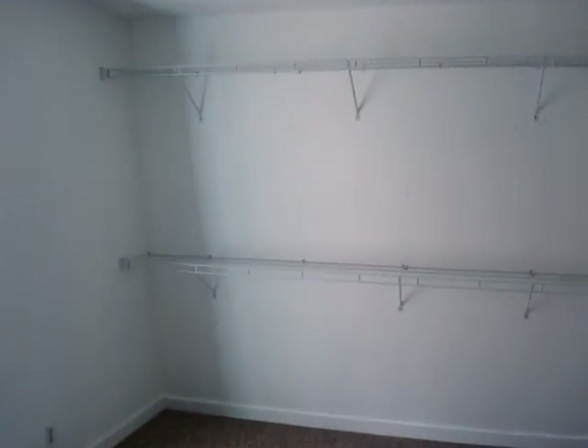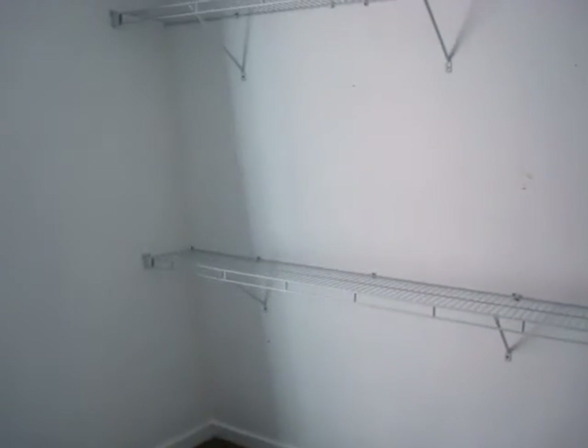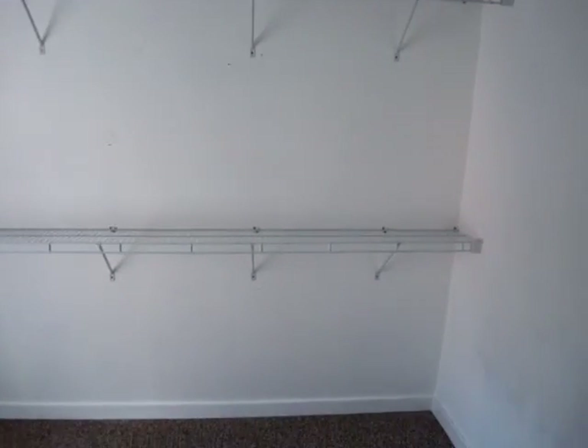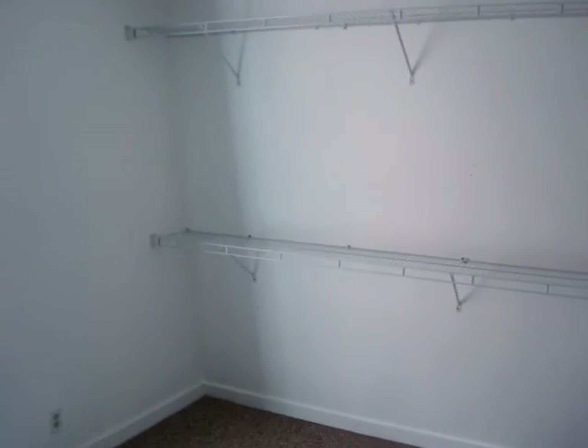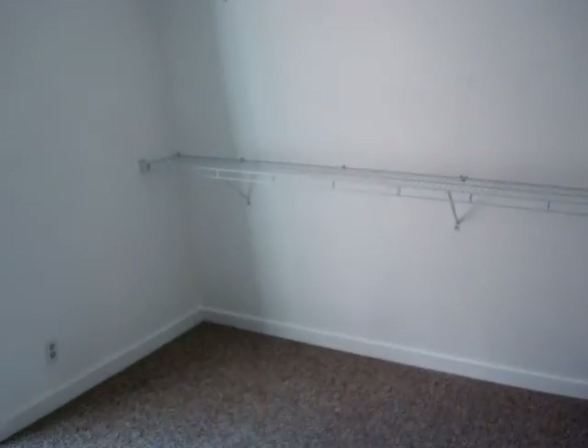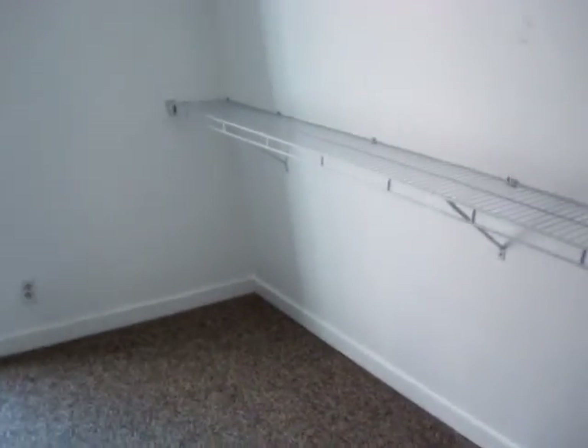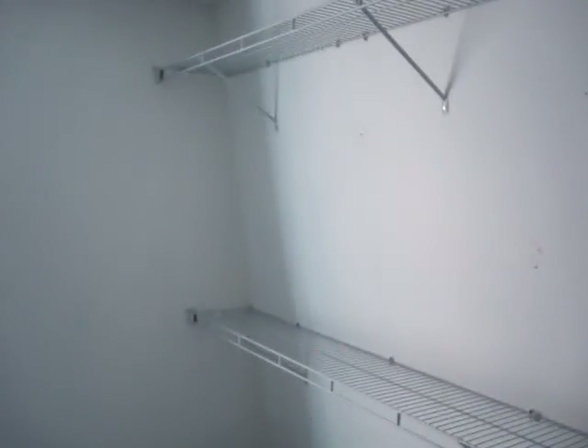This is your second bedroom. Usually I've seen these units with the door placed so there's a closet you can close off. Looks like the previous occupants took the closet doors off to make it more open and just put in shelving. But if you're handy, you can fix that and make it the way you want.